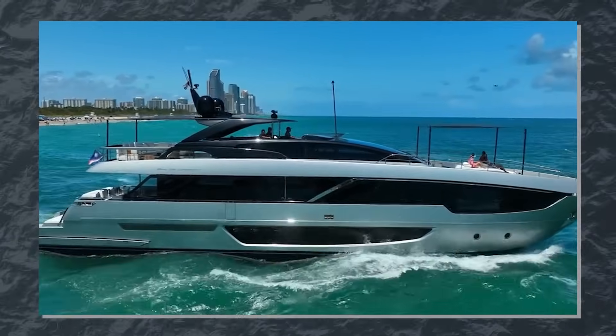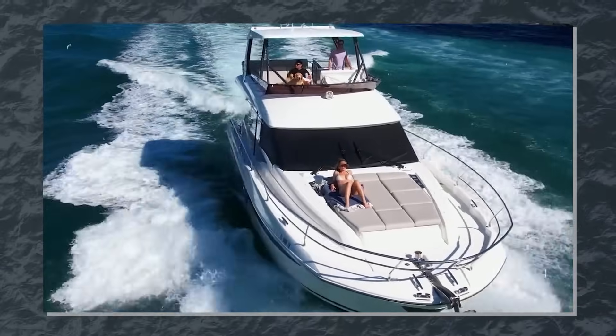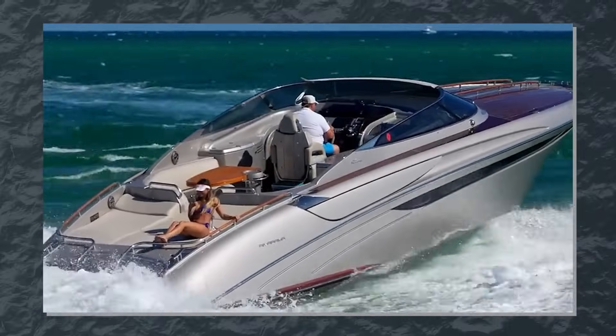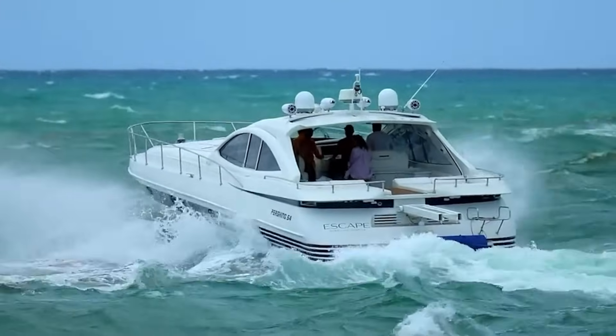it experiences an upward force equal to the weight of the water it displaces. This is Archimedes' principle, and it's the foundation of why boats float. When you place a boat in water, it pushes aside a certain volume of water. If the weight of that displaced water is greater than the weight of the boat itself, the boat floats.